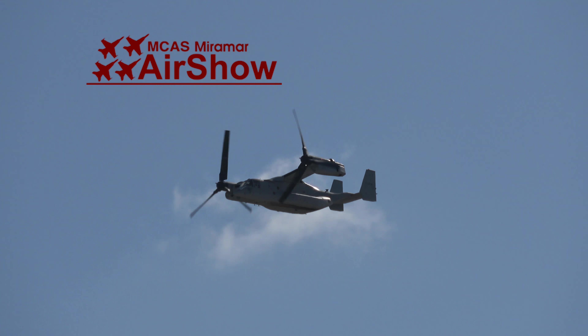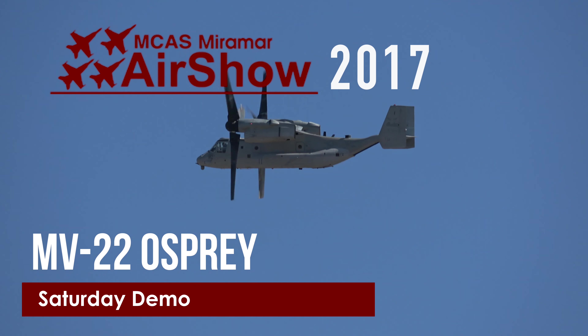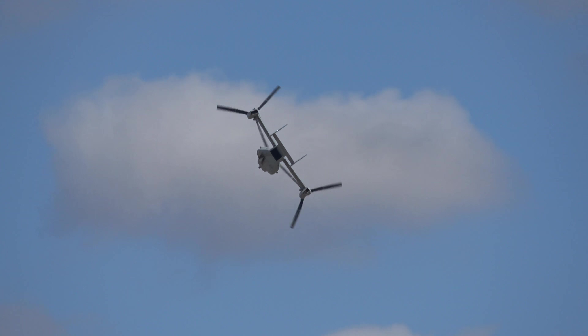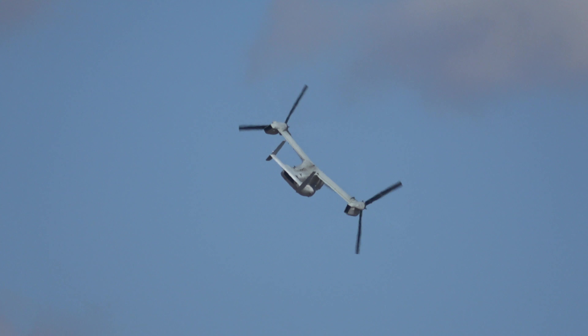Yes sir, we're preparing to do the first one in the world. Check this thing out. Alien-like when it goes by in and drop. Sure is. Luke, this one combines the best of the helicopter and the best of the airplane. Yes sir, yes it does.